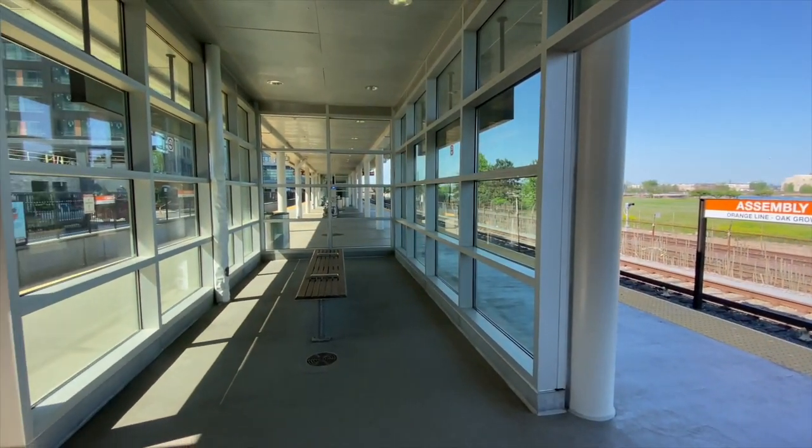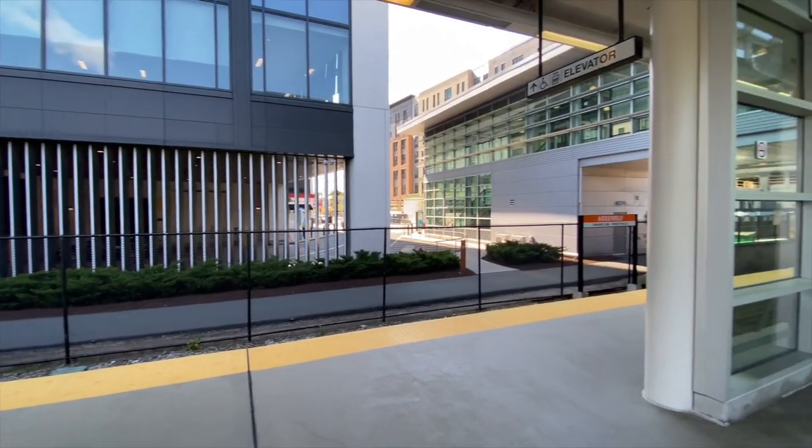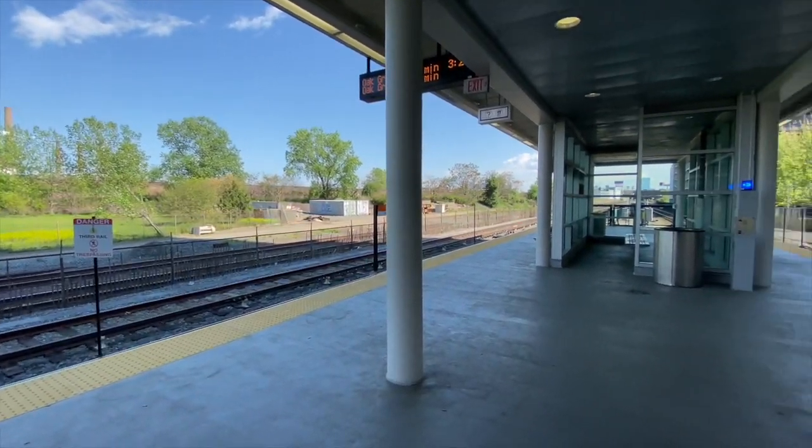Next stop is Assembly. Given that it's the newest station on the Orange Line, it's another close favorite of mine. Assembly is by far the most modern station, and I find it in a very interesting area. I absolutely love the modern design — the bench design, the simplistic grayish-white concrete platform instead of tiles like Community College and Sullivan Square. I love the design they chose for Assembly, as well as the elevators, which are really nice. Most elevators on the Orange Line are kind of sketchy, scary, and they really smell — but the ones at Assembly are great.